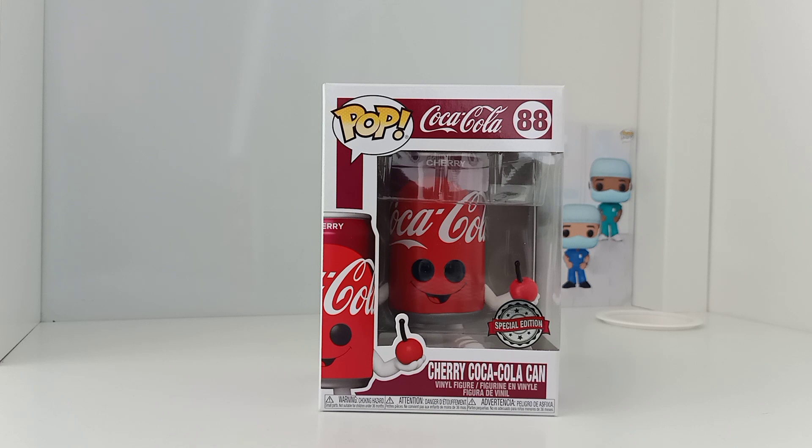So today we're looking at this newly released special edition Coca-Cola can or tin — it's the Cherry Coca-Cola can special edition. But before we continue, let's have a look around it.